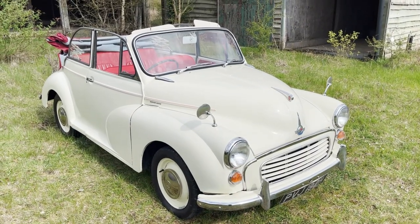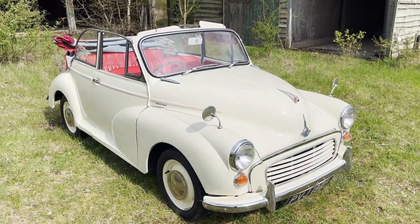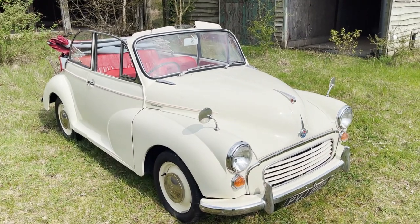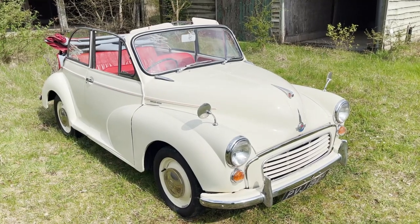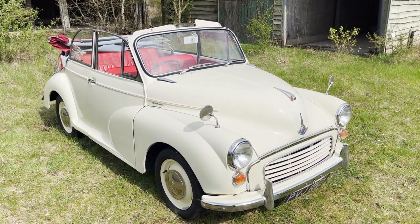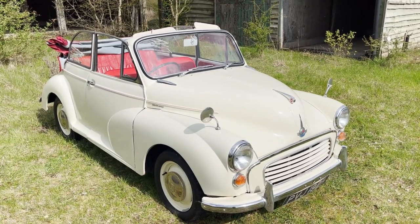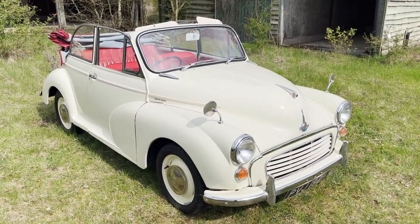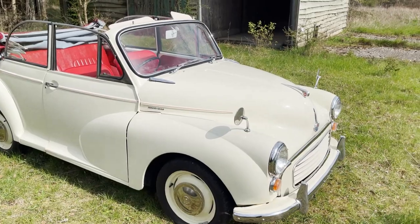Sorry, it's a bit windy today and I haven't got my windproof mount with me, so I'll have to put up with it. Okay, let's have a look around this Morris Minor - actually it's a 1100 Tourer, that's the real name for it, but obviously it's a convertible. This one is a proper factory convertible. Eight registrations by 1969 and 1970, so one of the last ones. Finished in Old English White with red interior and red hood.